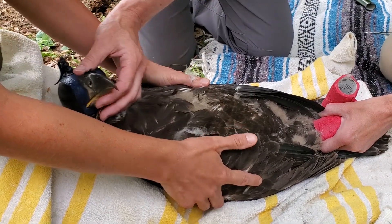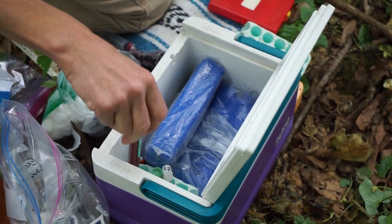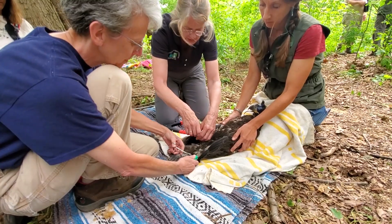This year, the nest yielded one male, E88, and one female, E87. A blood sample is taken to monitor contaminants.